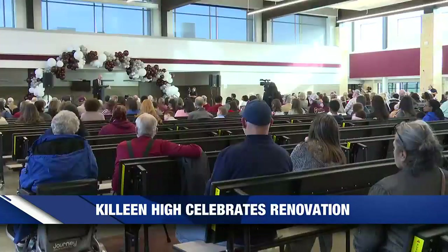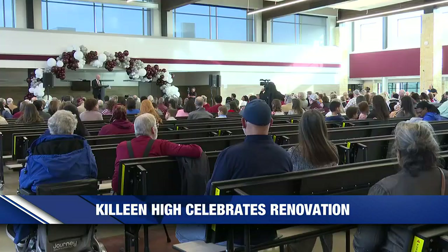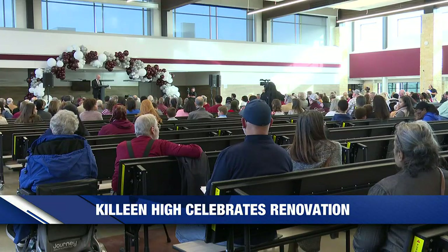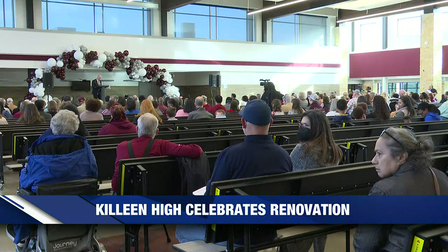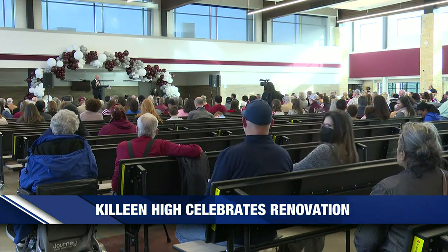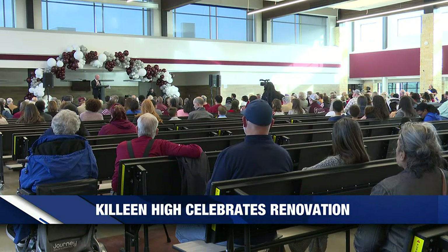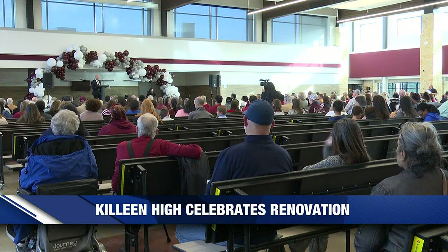It includes 78 general classrooms, a two-story wing that is behind us, 16 science labs, an ag lab, a robotics lab, an engineering lab, flexible furniture throughout the campus, multiple computer labs, as well as new rooms for band, choir, drama, and visual arts — including a black box and truly a state-of-the-art set design shop.